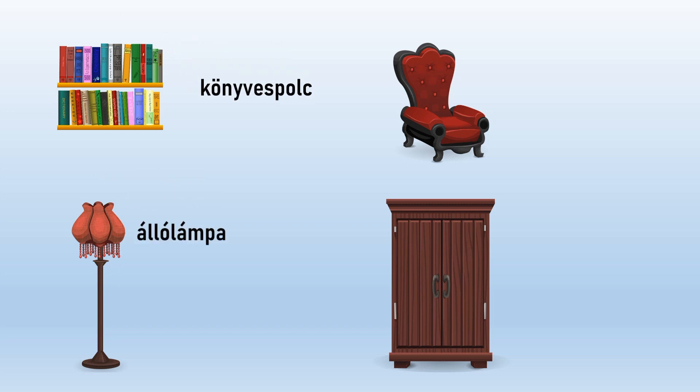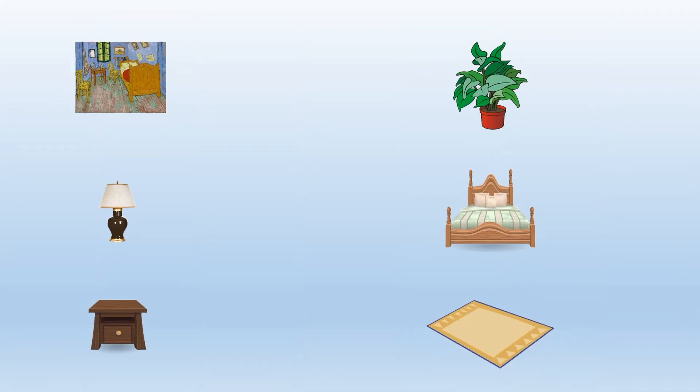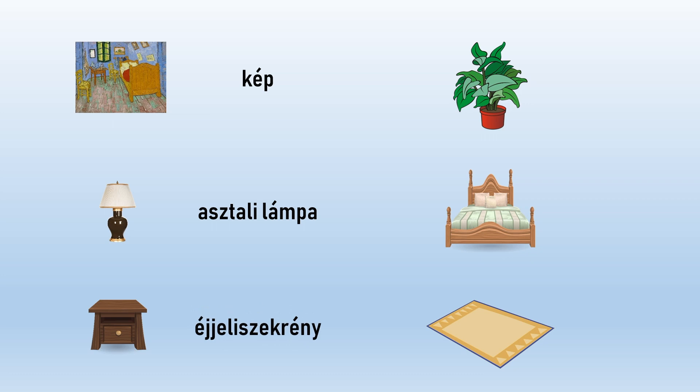Könyvespolc. Állólámpa. Fotel. Ruhásszekrény. Kép. Asztali lámpa. Éjjeli szekrény. Szobanövény. Ágy. Szőnyeg.